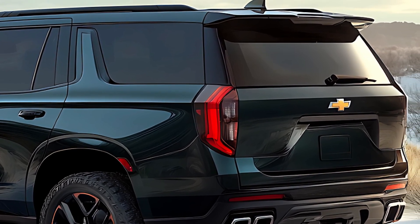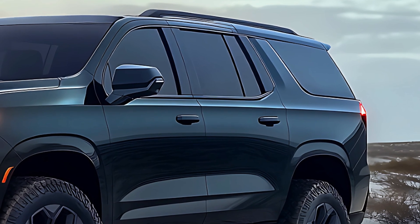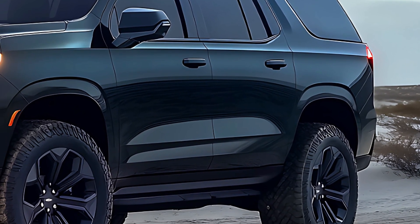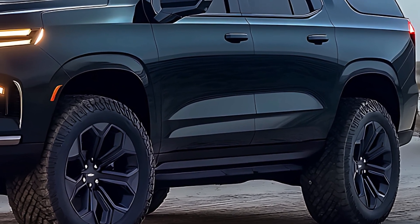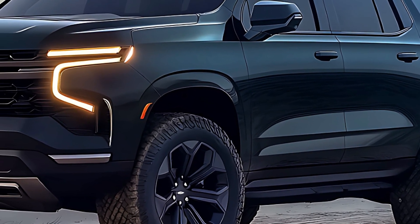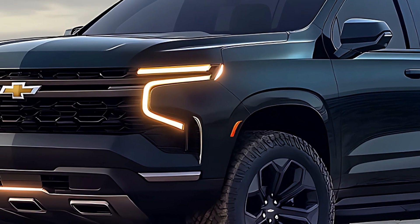Safety first: every 2025 Suburban comes loaded with Chevy's Safety Assist suite, featuring automatic emergency braking, lane departure warning, and more. For those who crave the latest tech, GM's SuperCruise semi-autonomous driving system is now available on more trims, making highway cruising a breeze.